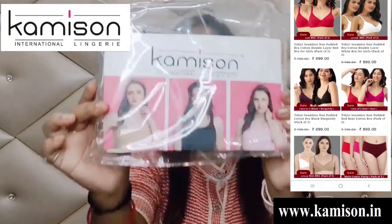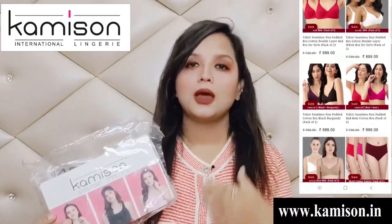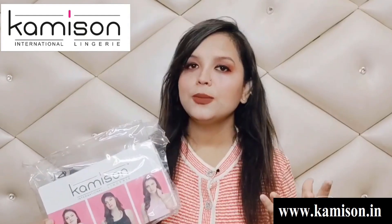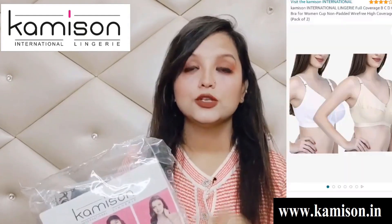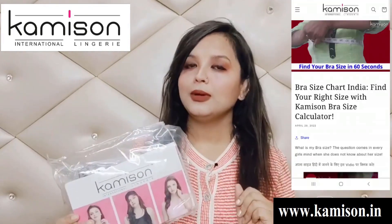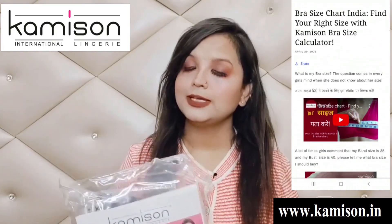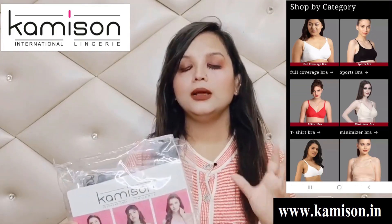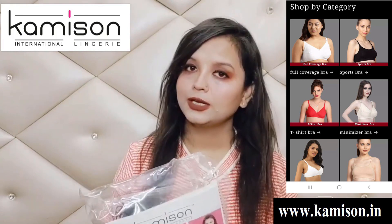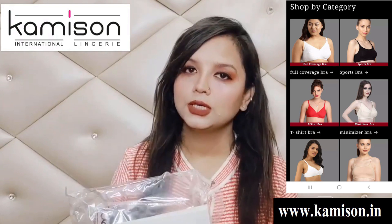आप देख सकते हैं यह Camisin वेबसाइट है। इनकी वेबसाइट में आपको बहुत तरह की लॉन्जरी मिल जाएगी — ब्रास, पैंटीज। और सबसे अच्छी बात यह है कि जो heavy-breasted women हैं, जिनको काफी ज्यादा दिक्कत होती है अपना परफेक्ट साइज़ ढूंढने के लिए, तो मेरी मानिए आप इनकी वेबसाइट पर जरूर जाएं और अपना परफेक्ट साइज़ ऑर्डर करिए।